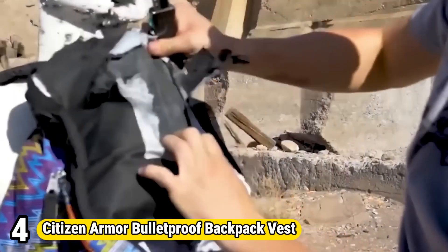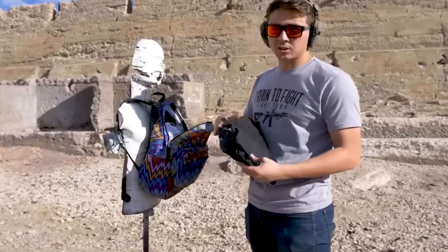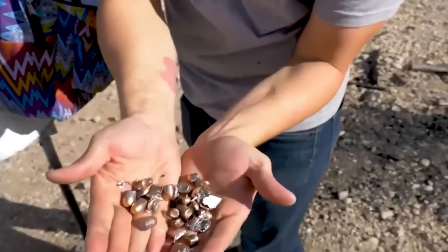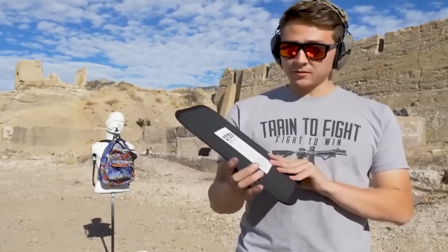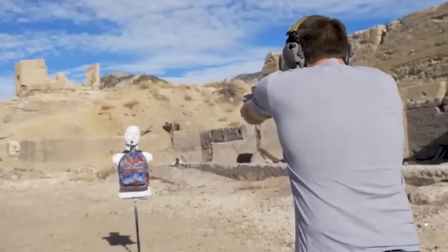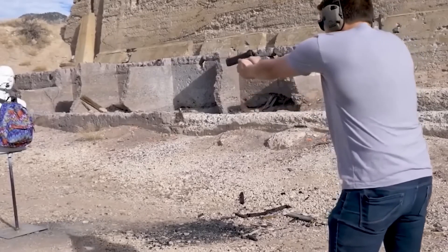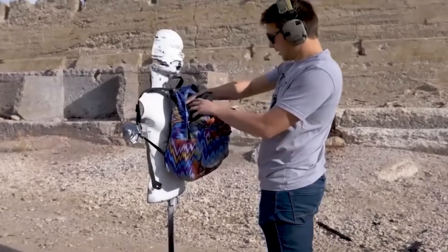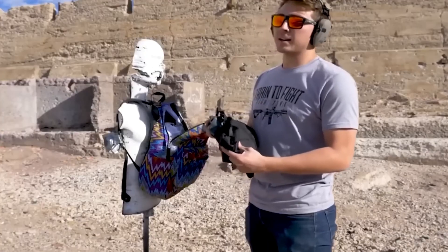Number 4: Citizen Armor Bulletproof Backpack Vest. The Citizen Armor Bulletproof Backpack Vest is a pioneering safety solution merging fashion with protection. Crafted for everyday use, it seamlessly integrates ballistic-resistant materials into the design of a backpack, offering discrete defense against potential threats. This innovative vest features lightweight, flexible armor panels strategically positioned to safeguard vital organs from handgun and rifle rounds, providing peace of mind in unpredictable situations.